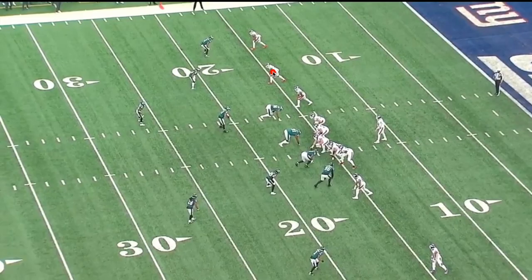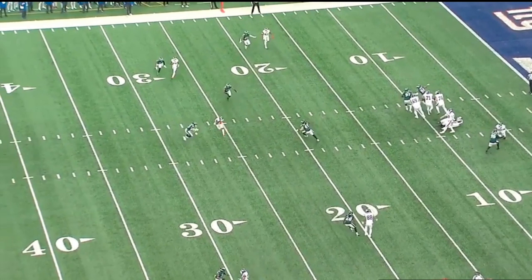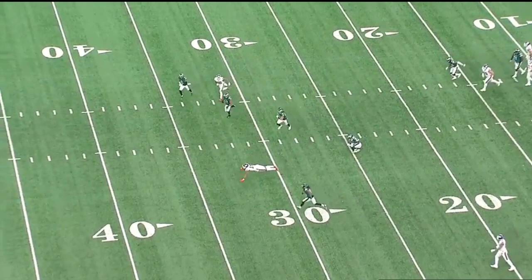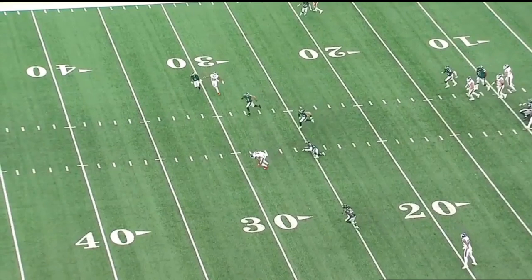He's being respected as that number one guy. Now Galladay is just going to run a regular slant route. No one gets physical with him at the line — really easy release and he just finds a soft spot in the zone, clears the linebacker. DJ puts it on him in stride. Galladay breaks this tackle nine times out of ten, but this was the tenth time and he cannot keep his feet. There's nobody back there, so he'd be running for at least 20-30 more yards probably, but he doesn't have serious long speed.